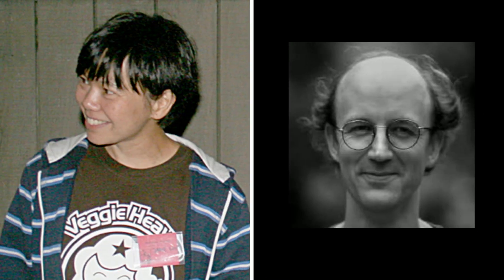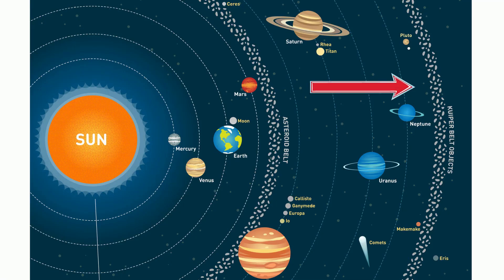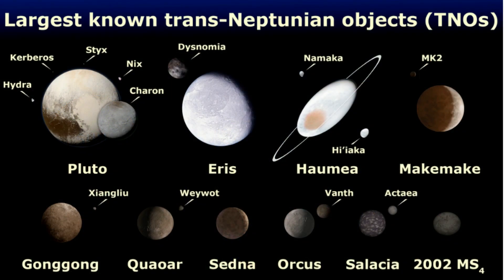In 1992, David Jewett and Jane Liu discovered the Kuiper Belt. It is a collection of icy objects outside the orbit of Neptune. There may be millions of these icy objects, known as Kuiper Belt Objects, KBOs, or Trans-Neptunian Objects, TNOs.